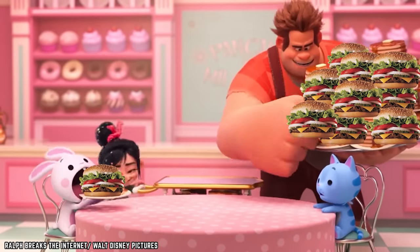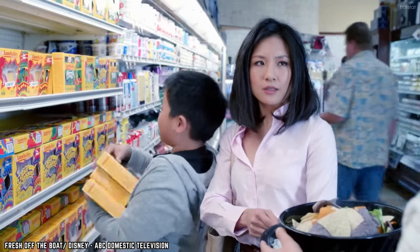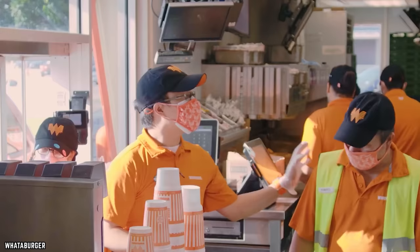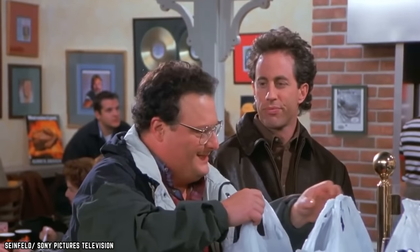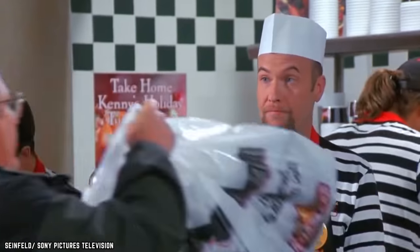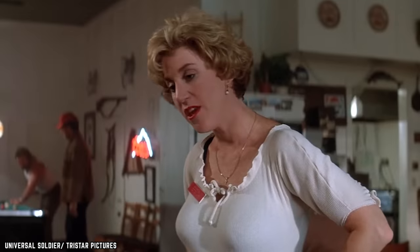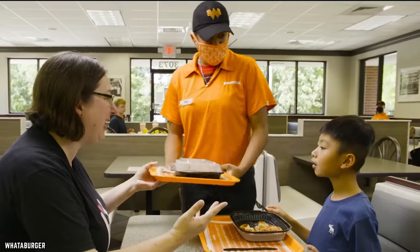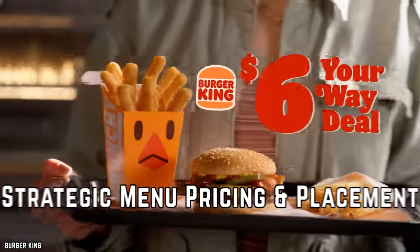If you've ever worked at a restaurant, odds are you've been encouraged to try items from the menu — or even given items for free. In many cases, servers won't have tried everything, but they are likely to have tried items with a higher price tag and profit margin, so those will be the items they recommend. This is done so servers can make honest suggestions while also promoting higher-ticket, higher-profit items. It adds a personalized human approach to encourage you to spend a little more than you otherwise might.